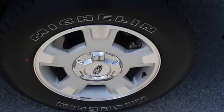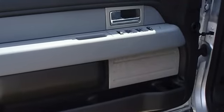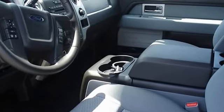100% AutoCheck guaranteed. The interior of this vehicle is virtually flawless. Still has the new car smell. All electronic components in working condition. All interior components are in good working order.